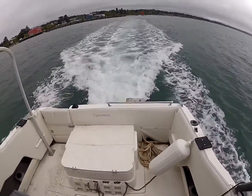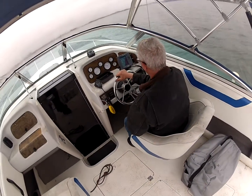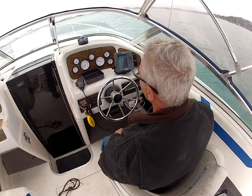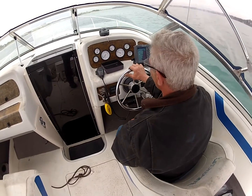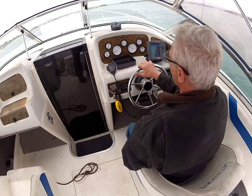Just leaving the dock. The trim gauge works. Temperature gauge works, good oil pressure — showing about 48 pounds of oil pressure. Have to take fuel. Voltmeter is looking good.